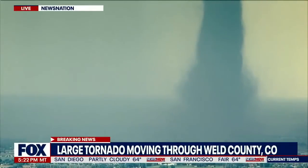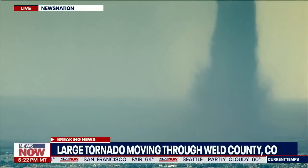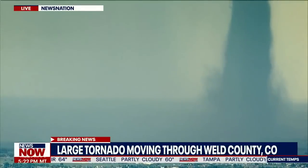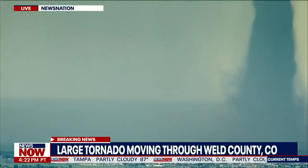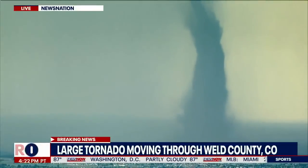We don't know what scale it is on the Fujita scale. We don't know if it's classified F1 or F2 — we don't have information on that yet. But we do have some radar that we want to put up of the area in just a minute here.